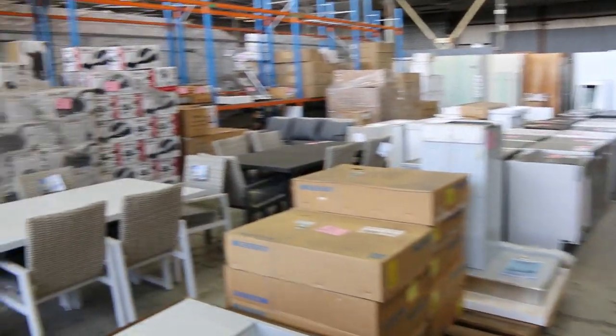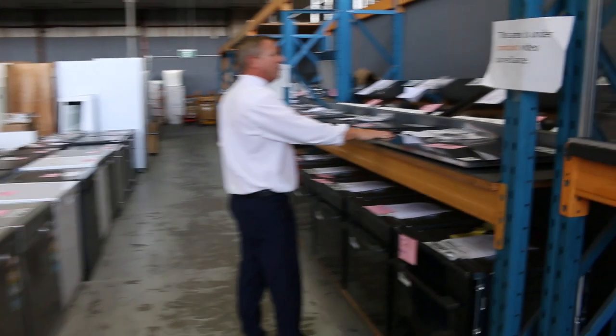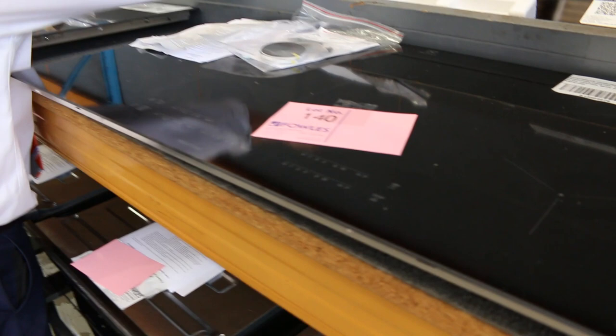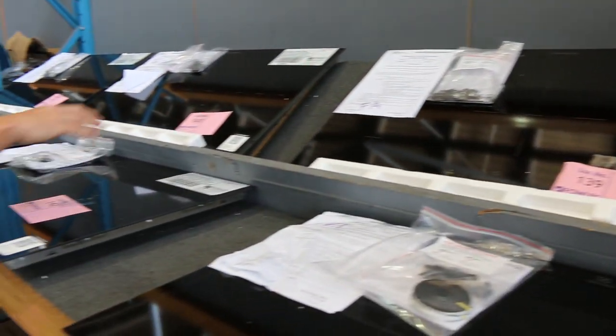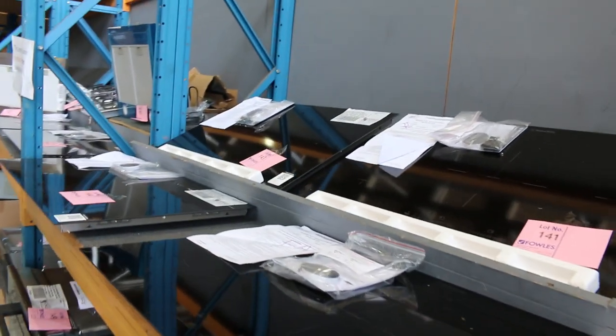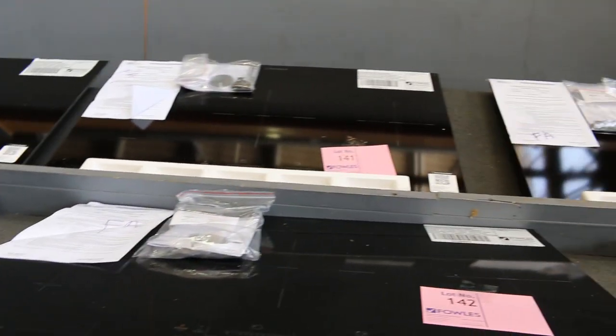More ovens, and have a look at these — a seven-zone 900mm induction cooktop out of Electrolux, that's lot 140. Lot 139 is a similar sort of thing out of Westinghouse. Absolutely fantastic — 12 months factory warranty on all those beautiful big induction cooktops.